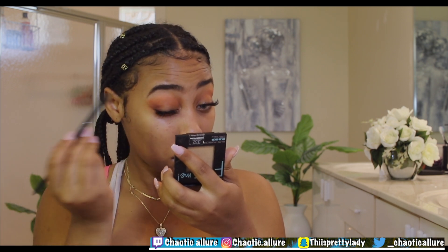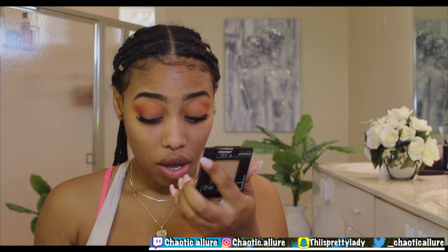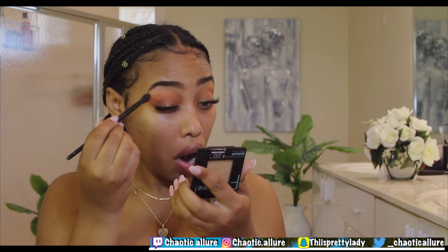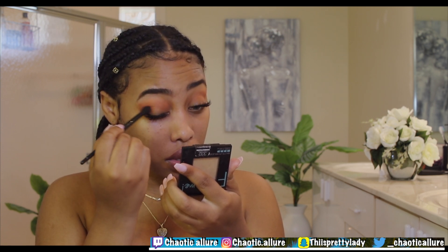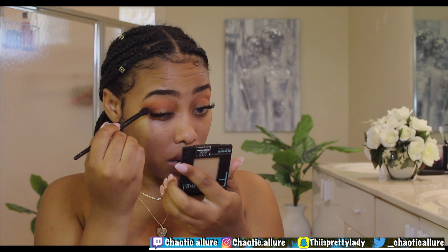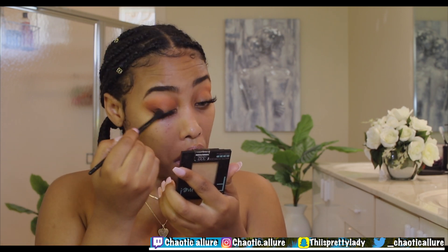Then I'm taking that small brush again with the color I just showed you — the one right next to the other — and focusing it at the outer end of the eye and bringing it in. You can see the difference — it's getting a little bit darker.